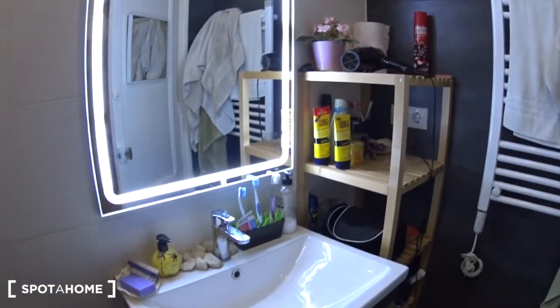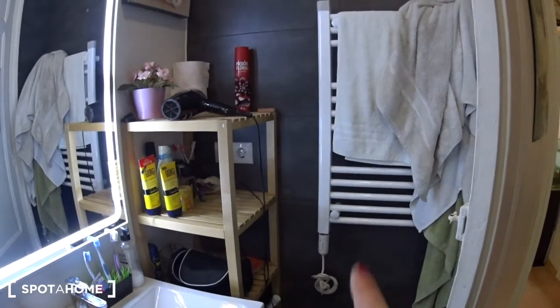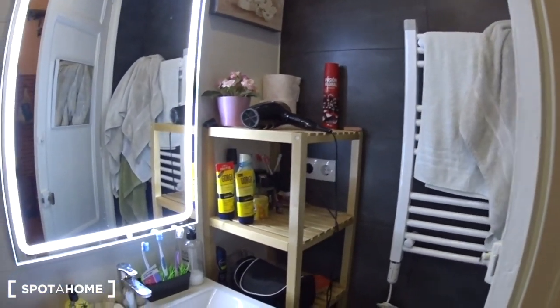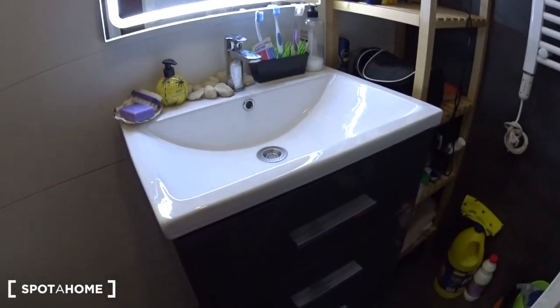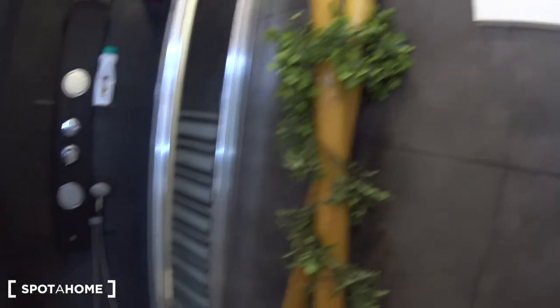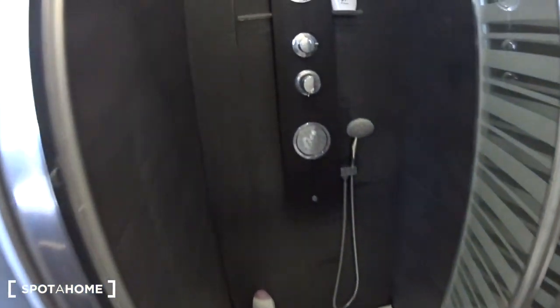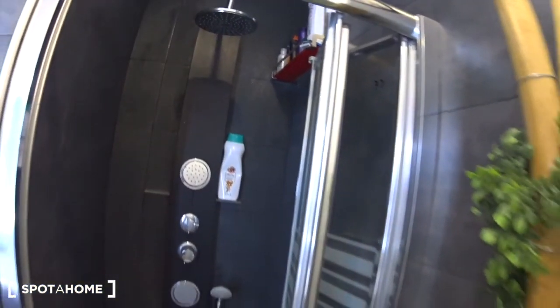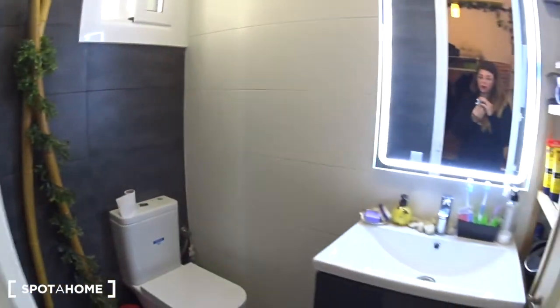So you have the sink and some shelves. Here you can dry your clothes and your towels on the radiator. There are three drawers. Behind me is a toilet with a window on top, and the shower is just here. So this is the bathroom.